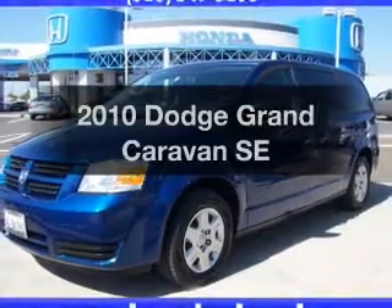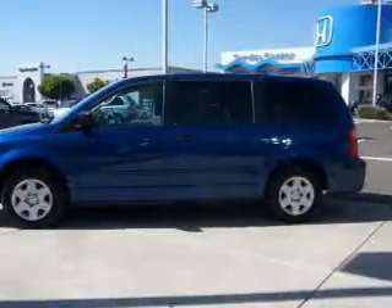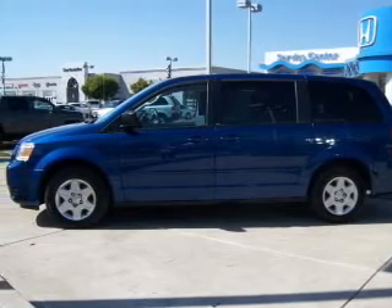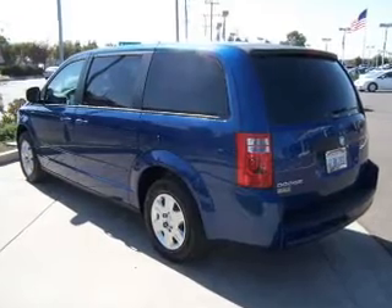Get noticed in this 2010 Dodge Grand Caravan. Everything you need under one roof with this great vehicle. With a solid 6-cylinder engine, the powertrain includes front wheel drive that responds smoothly to its automatic transmission.